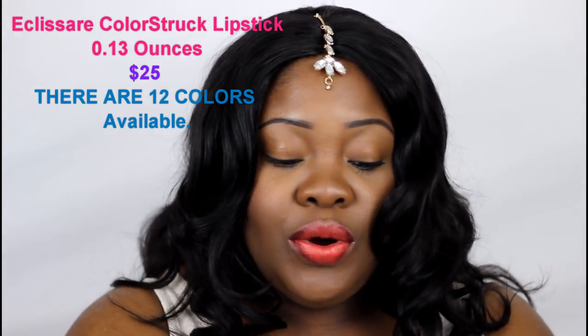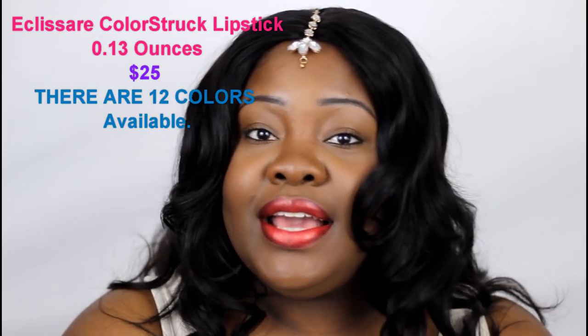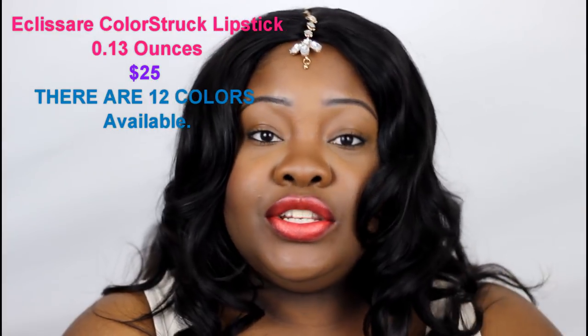That's it for my swatches of the Borghese lipsticks. We talked about the packaging, I showed you all of the colors, and they really looked for colors that are very flattering to all women. I think women of all skin tones could wear all of those lip colors — they're all beautiful, all more on the neutral side. I hope you guys enjoyed — I'm really digging these lipsticks. Go ahead and hit up Borghese: they have a Facebook page, an Instagram page, and I believe Twitter as well — I'll leave everything down below.